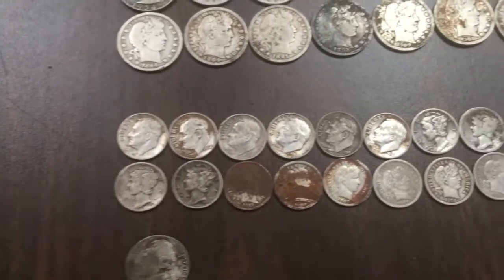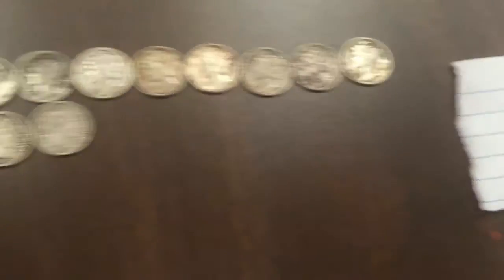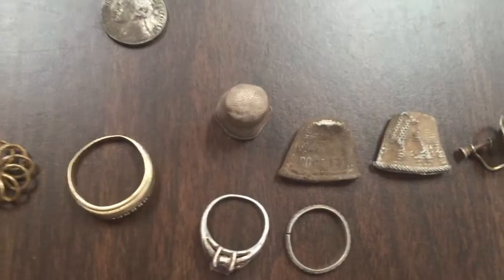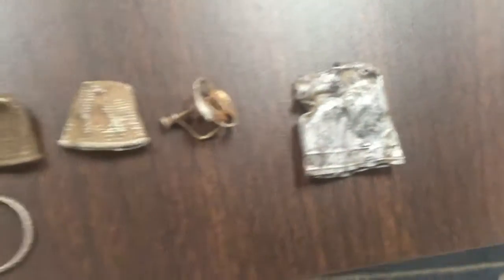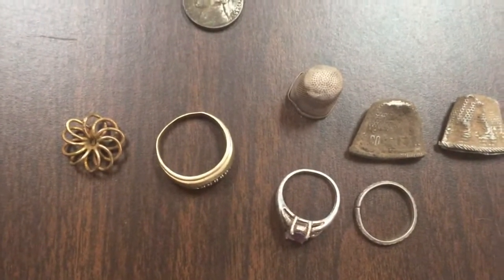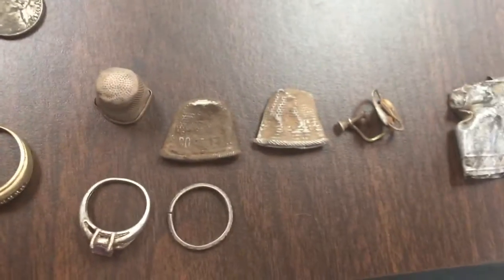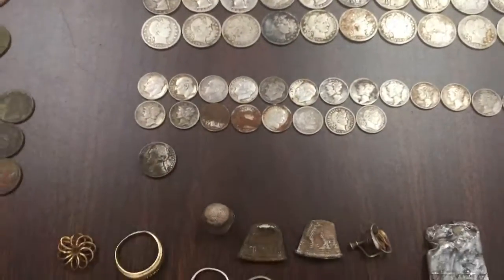I got 22 dimes — a mixture of Barbers, Mercs, and Rosies. I got one silver nickel, and here's my other silver: a couple of sterling rings, three sterling thimbles, and some other silver whatnots. I only got two pieces of gold this year — a 14-carat man's wedding ring and part of a woman's ring that's also 14-carat. I didn't get any seeded coins whatsoever this year, unfortunately.